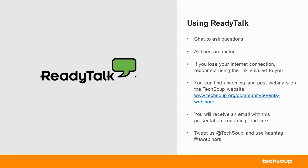All callers will be muted. If you have questions, you should see a chat box to the left-hand side of your screen. Feel free to ask questions as we go along. If you lose your internet connection, you will want to refresh your browser using the link that was emailed to you. If you have to leave the webinar early or want to watch it again, feel free to visit our website, techsoup.org/community/events/webinars, where we host this and all of our past webinars. You will also receive an email with the link to the presentation and the recording once the webinar is over. If you are on social media, feel free to give us a tweet at TechSoup using hashtag TSWebinars.